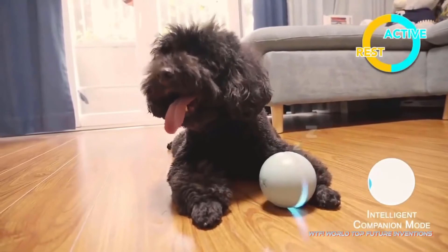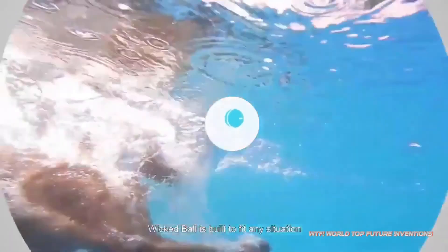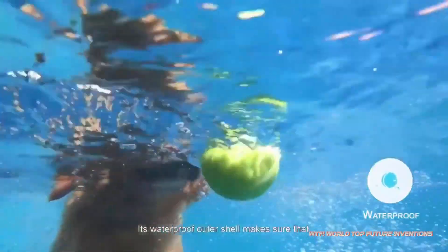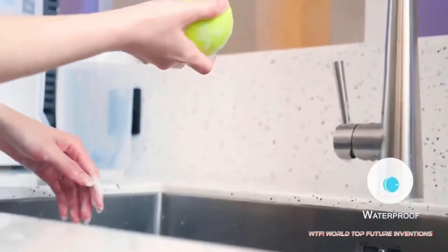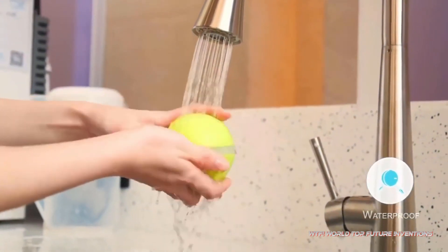As long as the outer shell is secured tightly, Wicked Ball can be placed directly in water and runs smoothly and safely, allowing you and your pet to have just as much fun in water as on land. Wicked Ball also features a built-in collision sensor — when it hits an obstacle, it reverses and moves away, meaning it won't get stuck in tight spots.